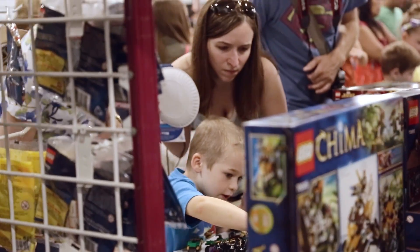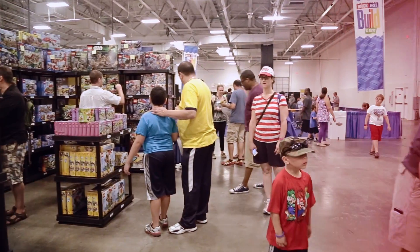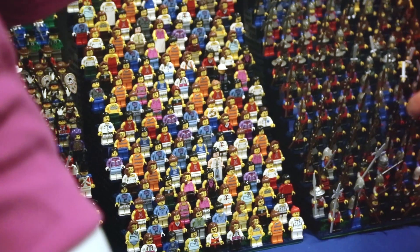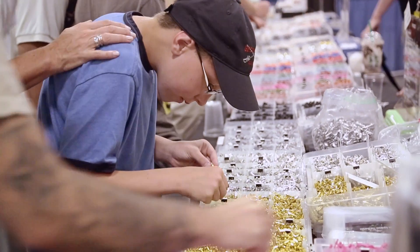We have tons of vendors covering all different types of Lego aspects — vintage sets, new sets, mini figures on their own. Everything you can imagine is available in the vending area.